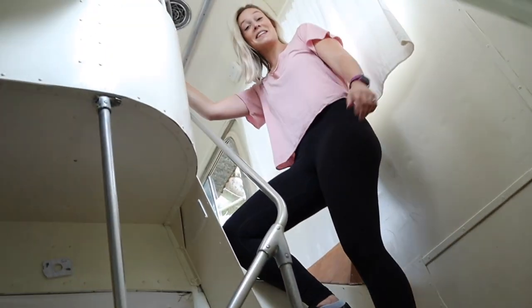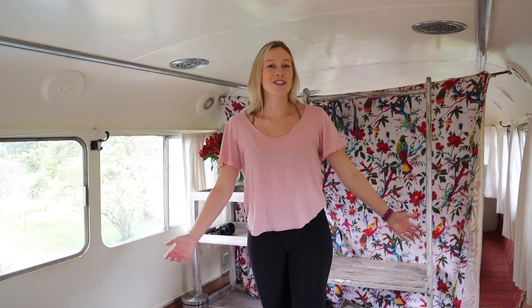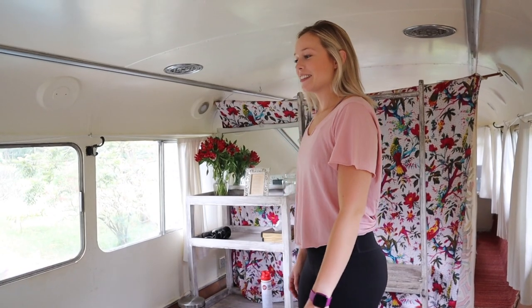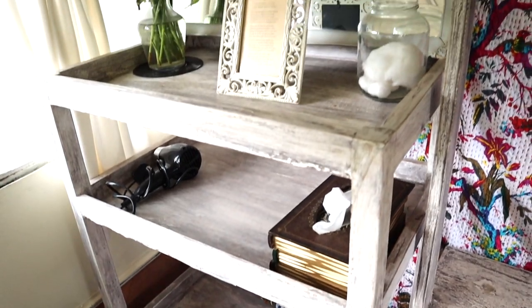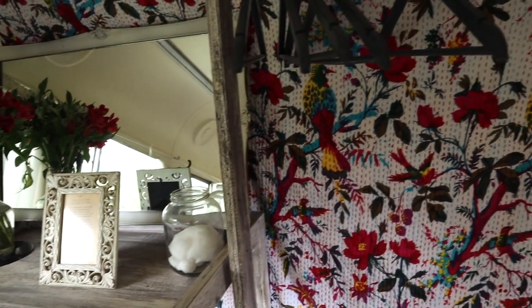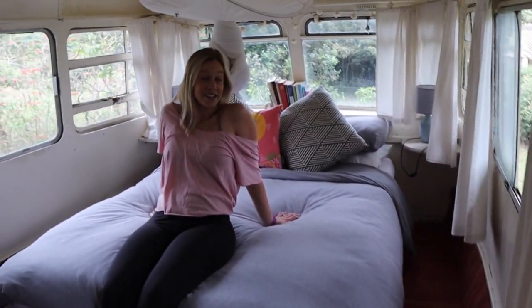Come check out upstairs! There are actually two bedrooms up here. This is the first one, and each one has its own mosquito net, which is nice. They're equipped with flashlights right beside the bed, bug spray, lamps — everything. And here's the second bedroom.